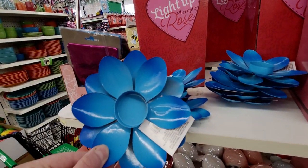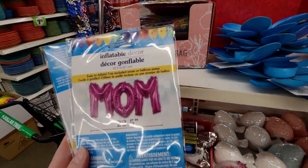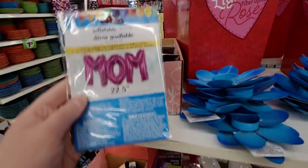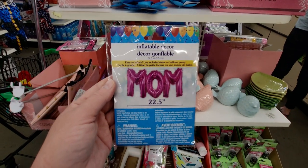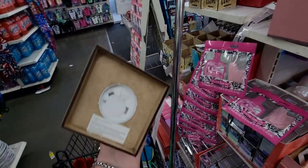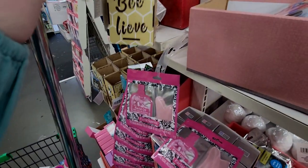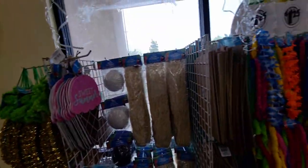They have little tea light holders. And this inflatable decor that says 'Mom' — so cute, perfect for photo ops too! And a little light-up vase-type thing that says 'Believe.' That does it for my walkthrough here at Dollar Tree — thank you so much for watching!